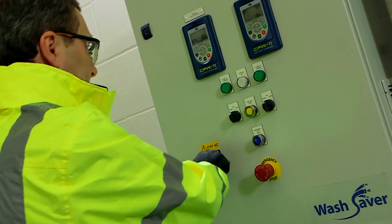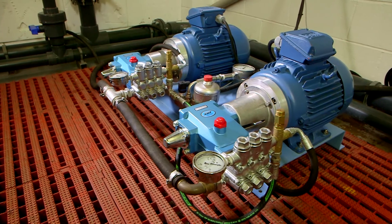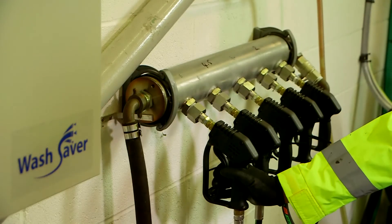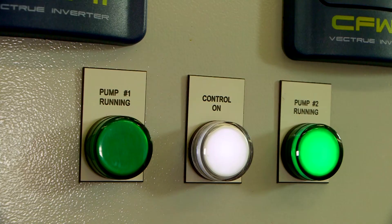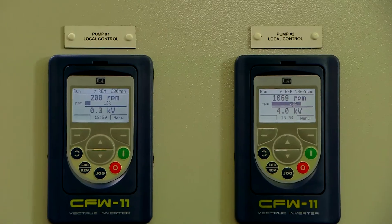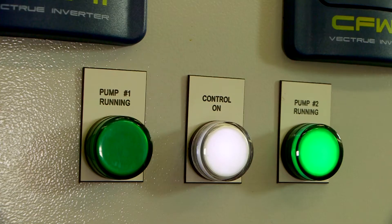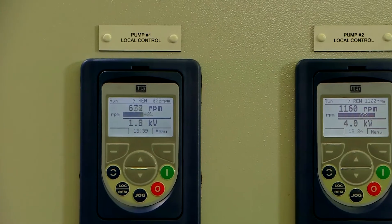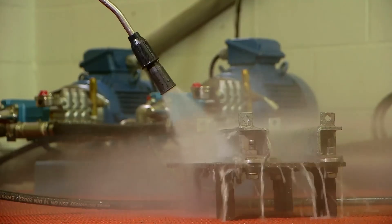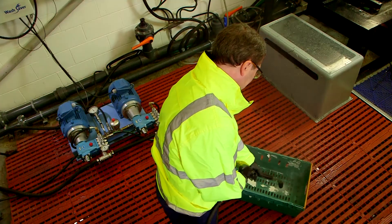The WashSaver variable speed control system is activated, and the two CatPumps deliver full pressure to only the number of lances and guns in use. As flow demand increases, the pressure sensor triggers more power to be supplied and the speed of the pump increases to its maximum RPM. The second pump is then activated to provide the additional flow at the set pressure, with a smooth transition and no delay or drop in water pressure.